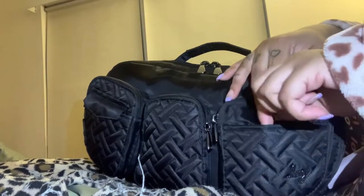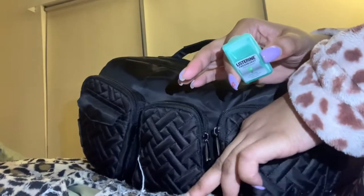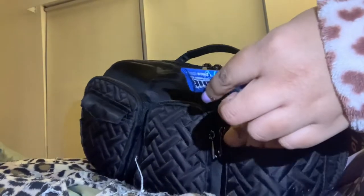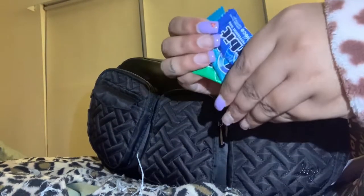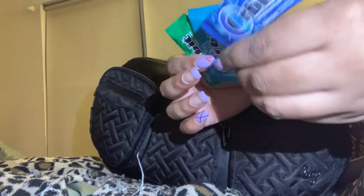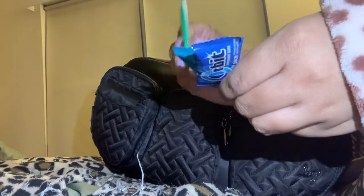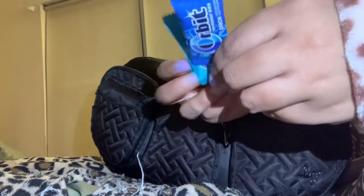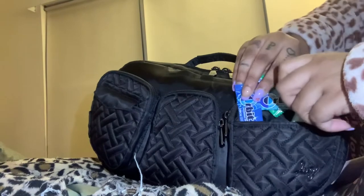In this pocket I have Listerine strips for when I have my retainers in. And then I have — you guys are gonna love this — individually wrapped gum from Amazon. You get three flavors and 200 pieces: peppermint, winter mint, and spearmint. I just have one of each in here, but you get 200 of them. Isn't that cool?